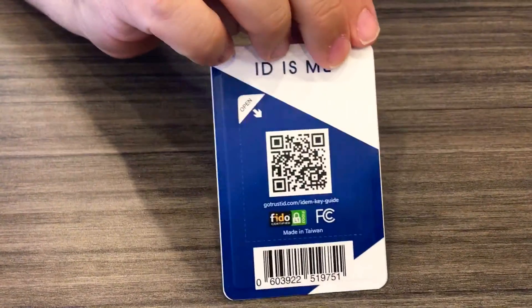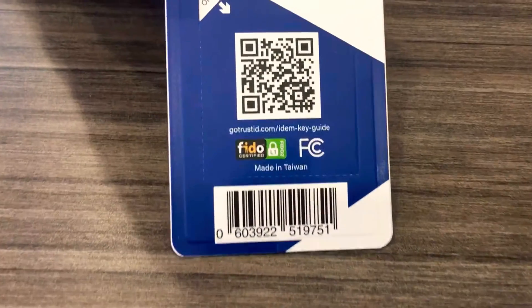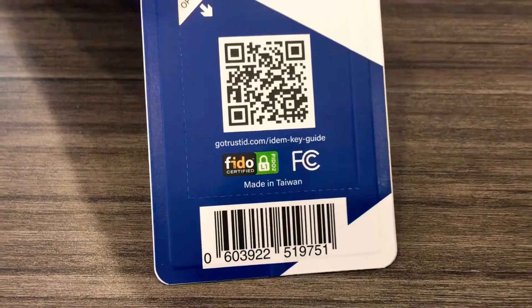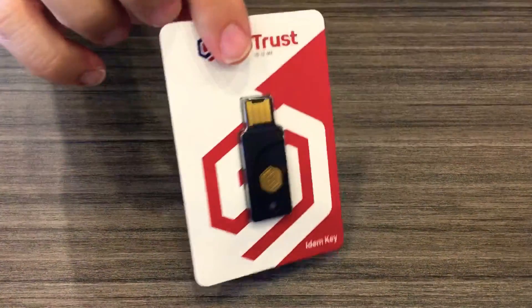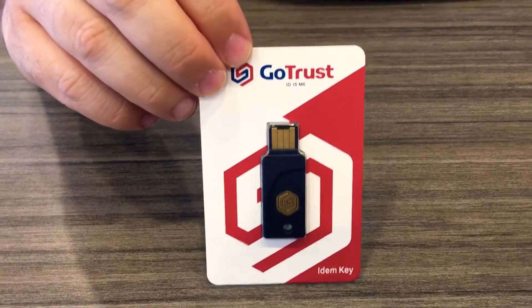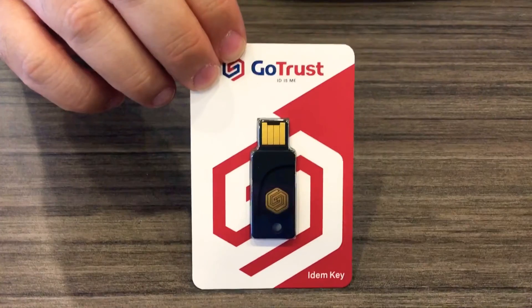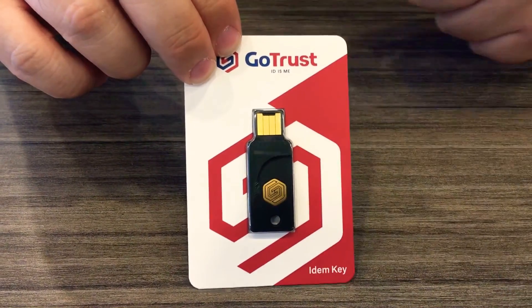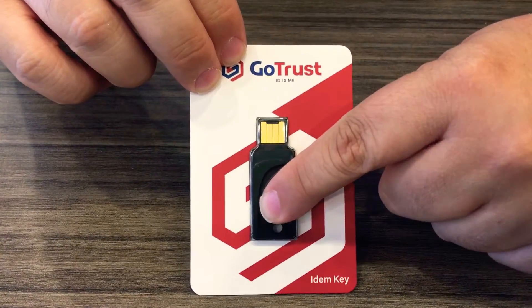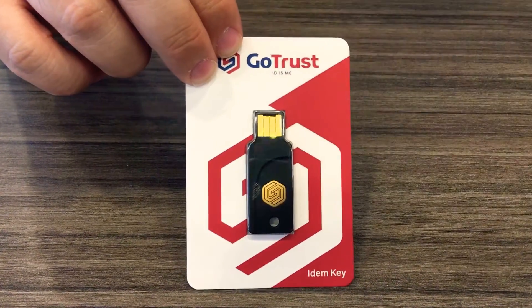As you can see on the back, it supports FIDO2 and FIDO U2F — that's Fast Identity Online. It also offers enterprise integrated solutions for identity, just this little key. It also has a small touchpoint here. It's not a biometric scanner; it's just a touchpoint to authenticate, but it also has NFC.